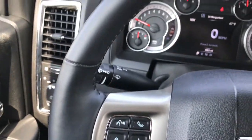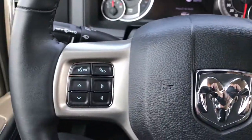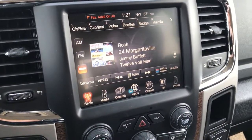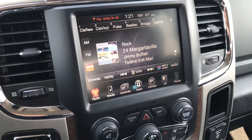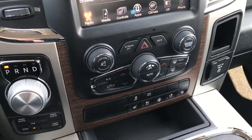Heated leather wrapped steering wheel — no scuffs or scrapes on that. It has cruise control on one side and Bluetooth audio controls on the other side. This has the 8.4 inch touch screen radio. It is nav capable, meaning we could install nav on it — cost on that is $595 I believe.